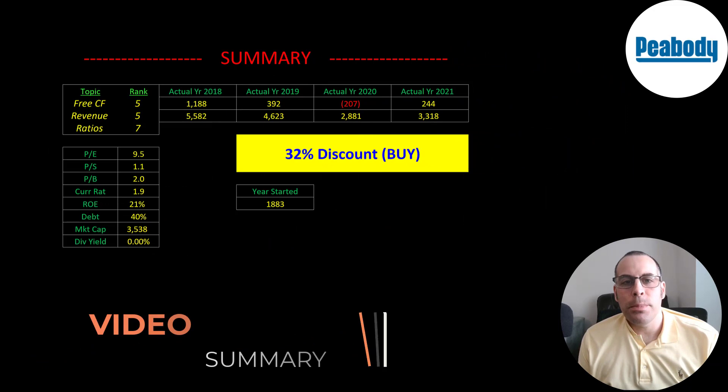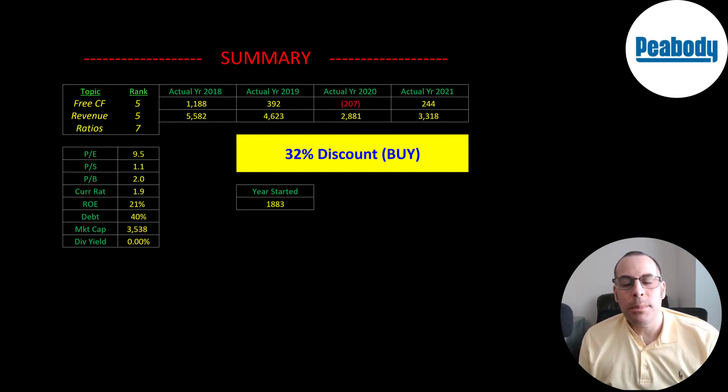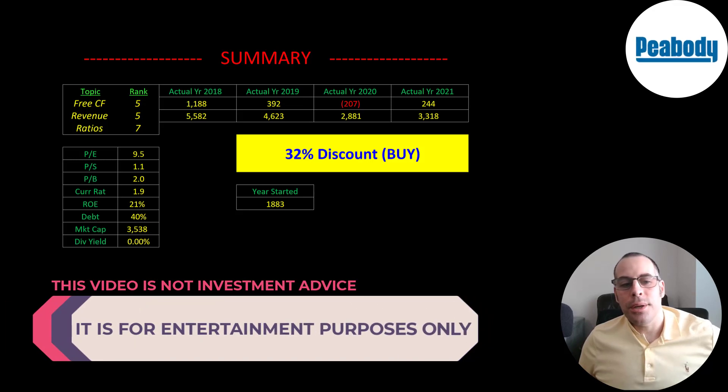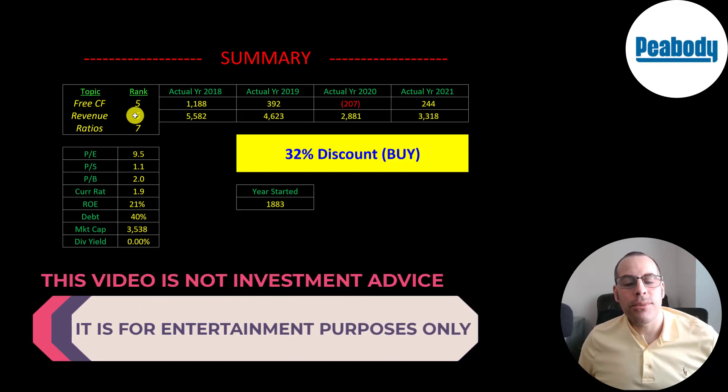They generate more revenue than any company on this list, but revenue has been declining significantly. Their three-year annual revenue growth rate is negative 16% versus the industry average of negative 5%. To summarize, I have them trading at a 32% discount. Coal is a really important commodity and if prices keep going up, so will the stock price. The company did a great job in 2021 — they grew revenue from 2020 and managed expenses really well, producing great margins. I ranked their free cash flow and revenue 5 out of 10 and their ratios 7 out of 10.